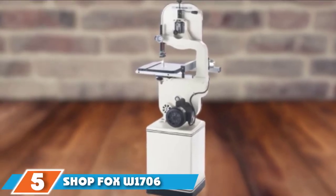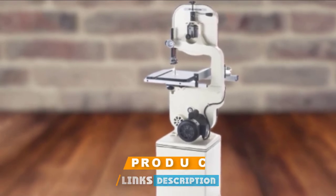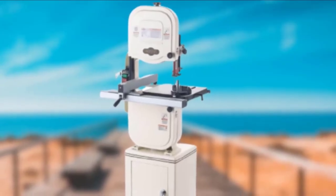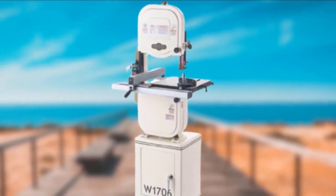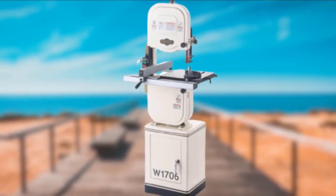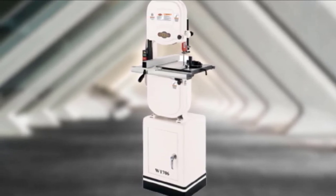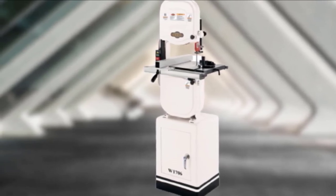The number five position is held by the Shop Fox W1706 14-inch band saw. The Shop Fox W1706 comes with features you would only find in larger, more expensive band saws, including cast iron upper and lower wheels and an enclosed cabinet base with storage space for tools and accessories. Equipped with a one horsepower single phase motor, it produces enough power to slice through the hardest wood. It has a 13 and a half inch throat capacity and a maximum cutting height of six inches, with an optional extension kit to increase cutting height to 12 inches. A deluxe miter gauge allows precise angle and cross cuts, and the cast iron table tilts up to 45 degrees right and 10 degrees left.